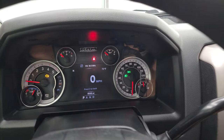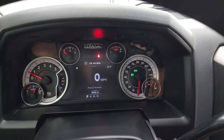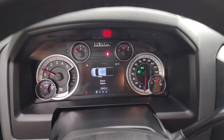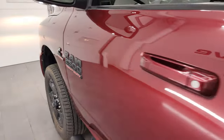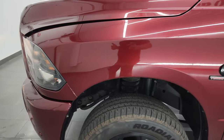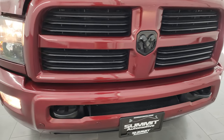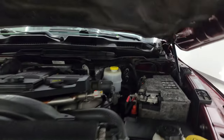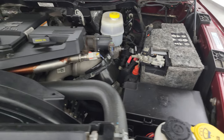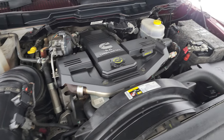We'll start it up and take a look under the hood. Starts right up — no check engine lights or anything like that. Under the hood we have the 6.7-liter Cummins diesel engine, very clean, runs very smooth. Once again, this truck has been fully safetied and inspected with a fresh oil and filter change. All the fluids have been checked and topped off, and this truck is 100% ready to go.